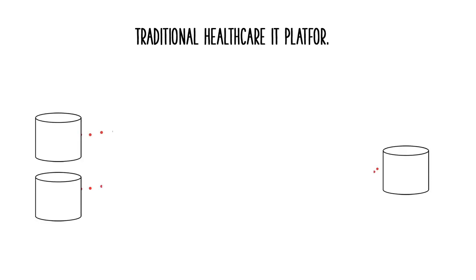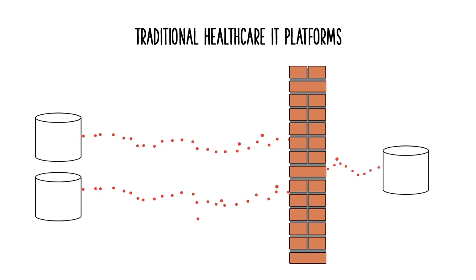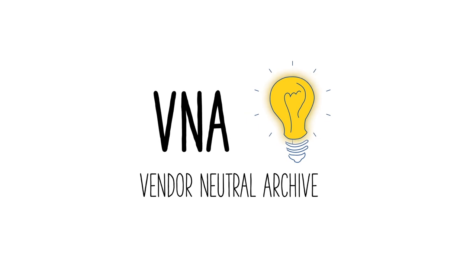Today's traditional healthcare IT platforms with separate storage applications limit data access and mobility. The solution? A Vendor Neutral Archive, VNA for short. Everyone is talking about it, but what exactly is a VNA?